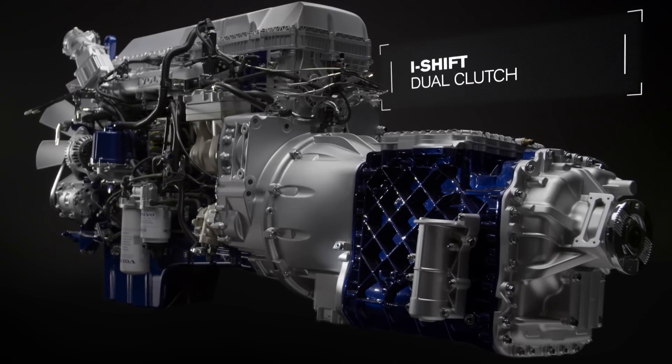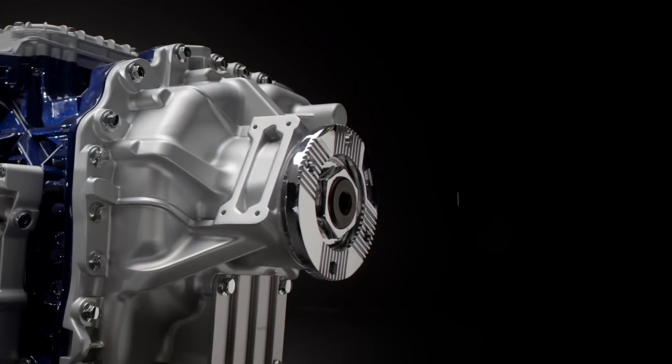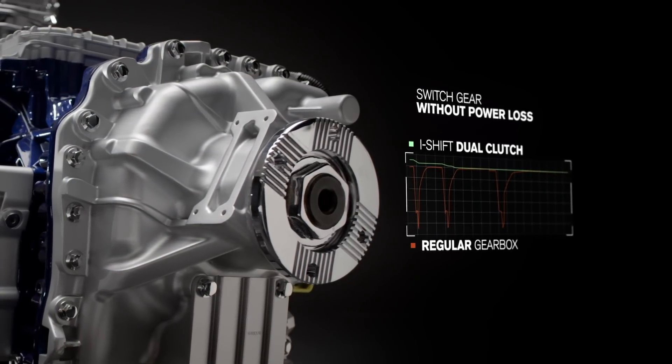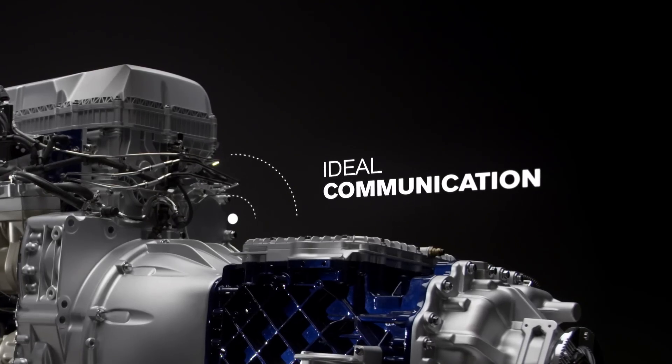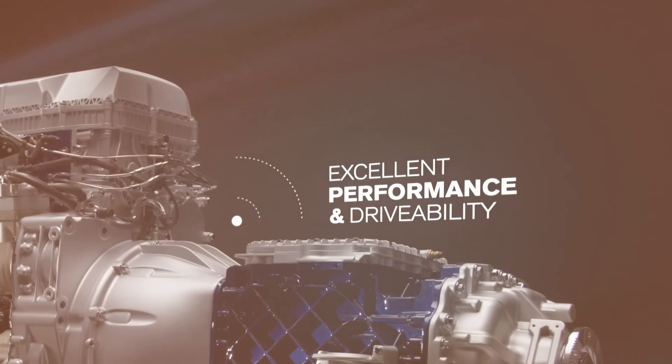The I-Shift dual-clutch gearbox is based on sports car technology and able to switch gear without power loss. The ideal communication between engine and transmission results in excellent performance and drivability.